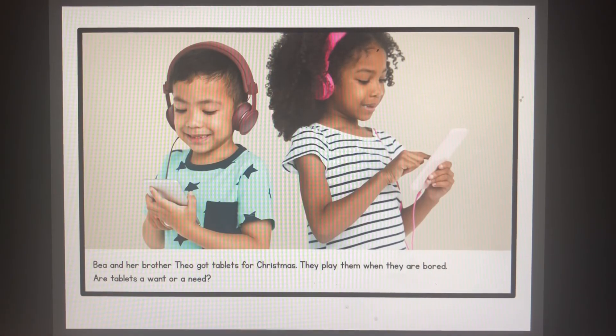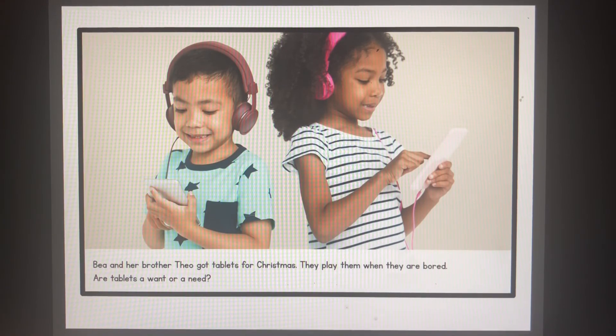Bee and her brother Theo got tablets for Christmas. They play them when they are bored. Are tablets a want or a need? Yes, tablets are a want.